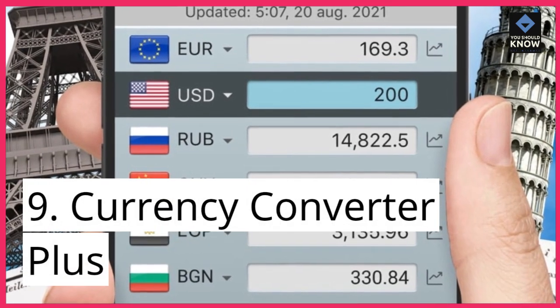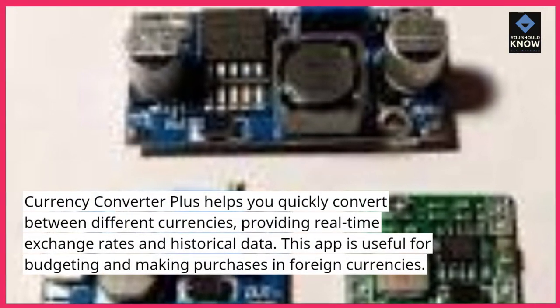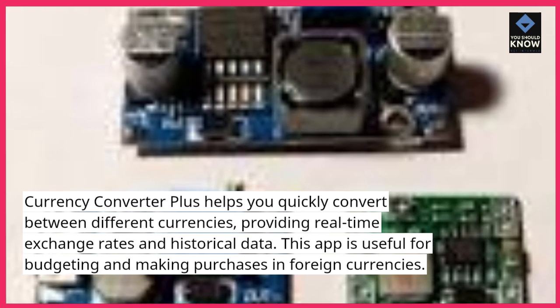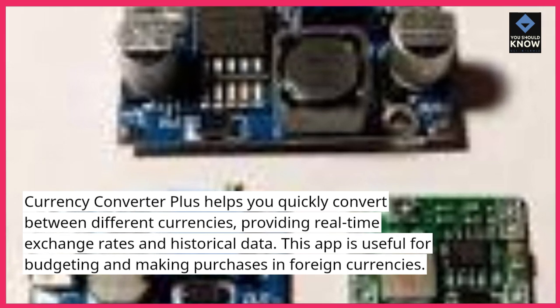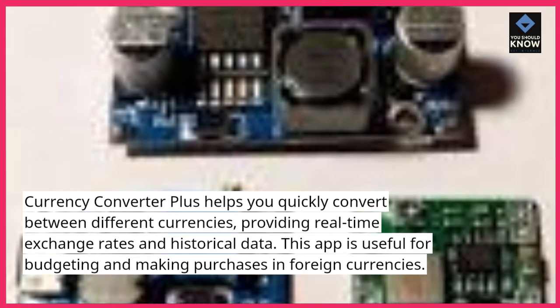9. Currency Converter Plus. Currency Converter Plus helps you quickly convert between different currencies, providing real-time exchange rates and historical data. This app is useful for budgeting and making purchases in foreign currencies.